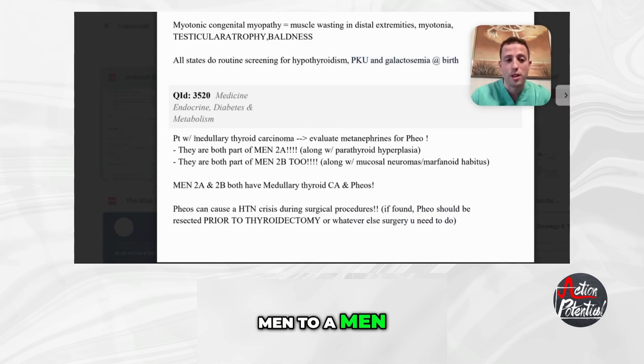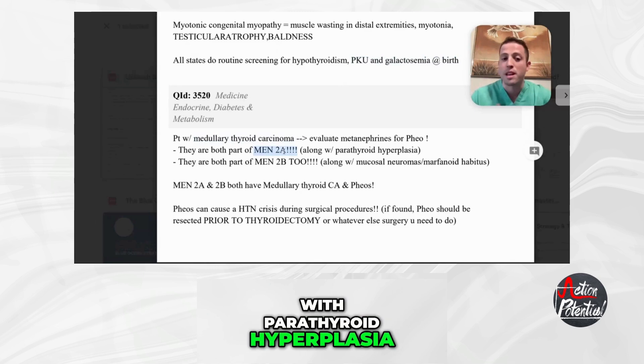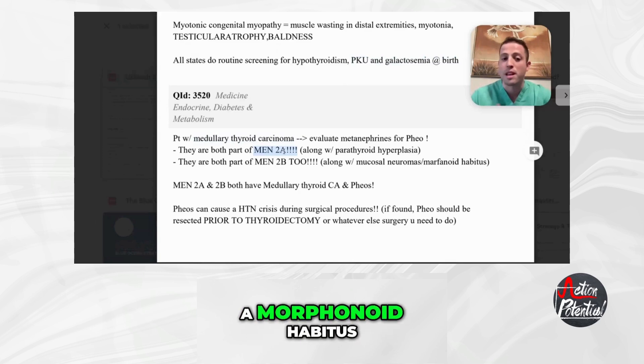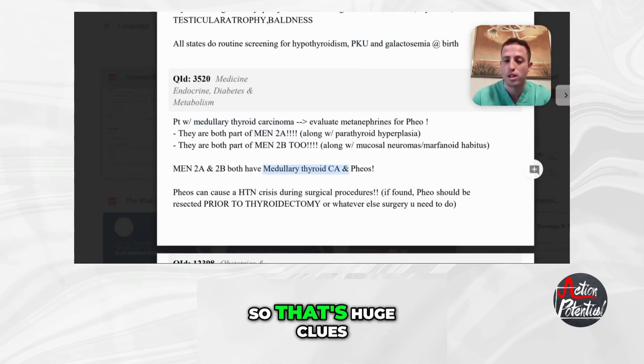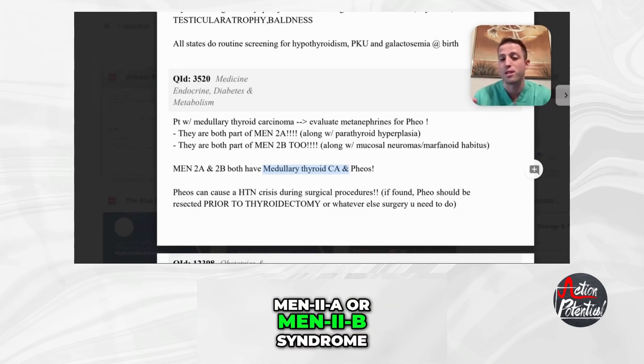Next, let's talk about medullary thyroid carcinoma. You see this in your MEN syndromes — MEN2A and MEN2B. You want to evaluate metanephrines for a pheochromocytoma. MEN2A can also present with parathyroid hyperplasia, whereas MEN2B will present with mucosal neuromas and a marfanoid habitus. MEN2A and MEN2B both will have medullary thyroid carcinoma and pheos — if you see those two things together, you basically know it's MEN2A or MEN2B.